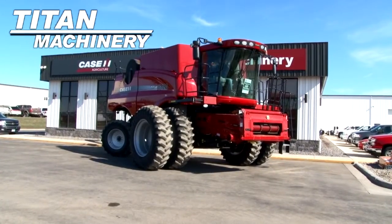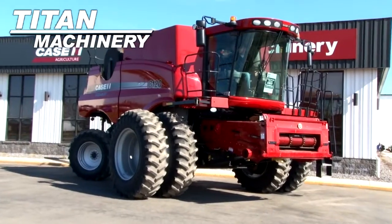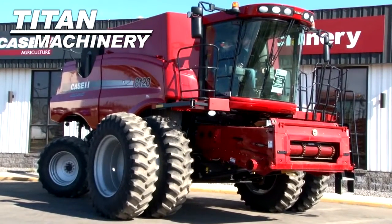Available now at Tight Machinery of Fergus Falls, we have a 2010 Case IH AF8120 Combine with 1,500 separator hours.